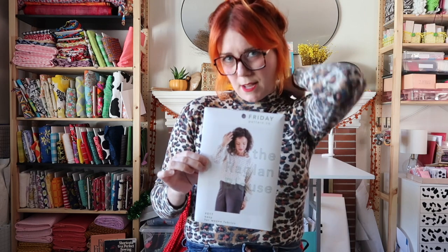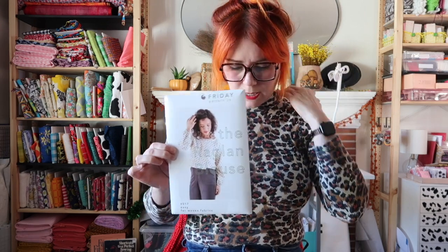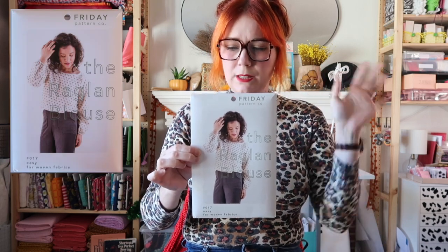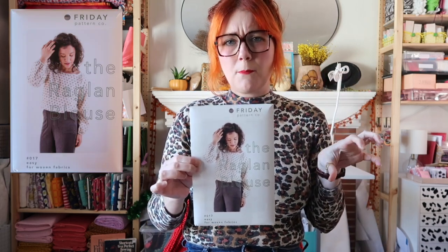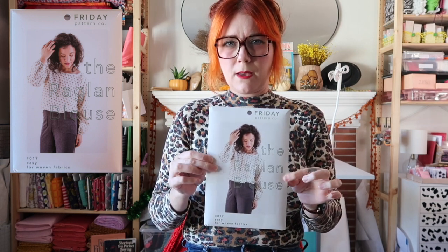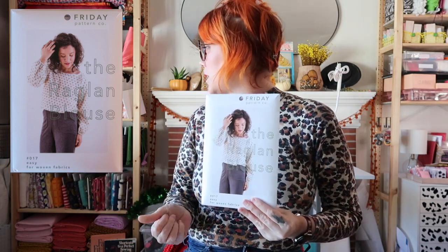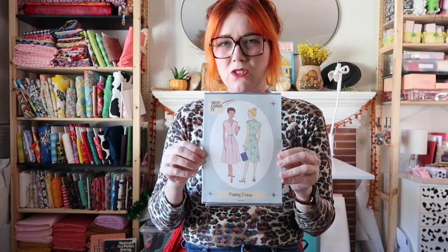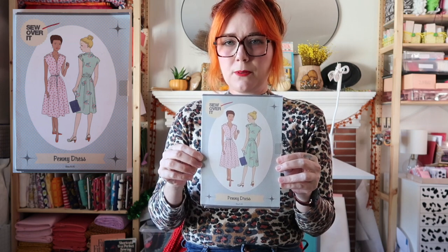The next two are special because they're indie patterns, and I always love finding those in the wild. This one is the Friday Pattern Company Raglan Blouse — it's a super simple woven pattern. I think this would just be an easy make if I wanted to use something from my stash, like a nice rayon I've been saving. According to the size chart, I'm supposed to be a small in this, so hopefully it would be an easy make.